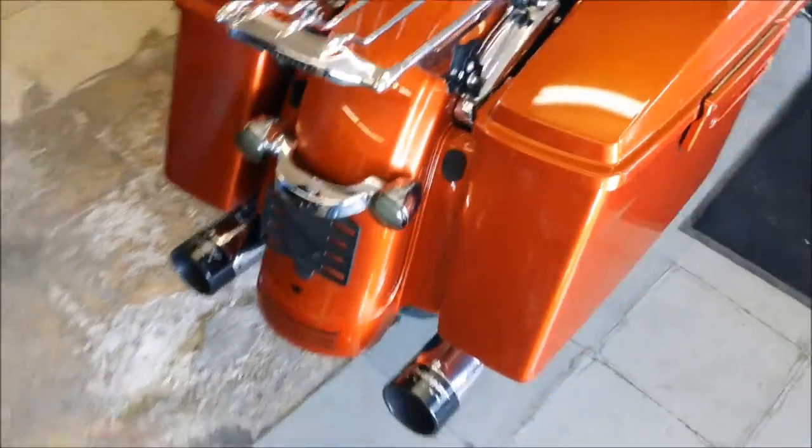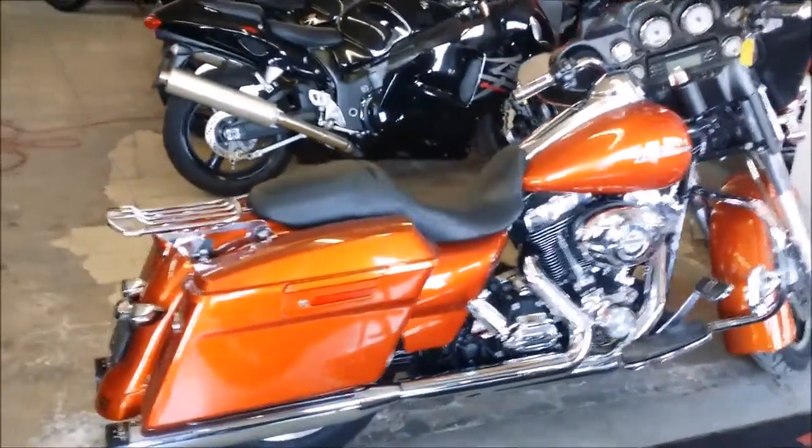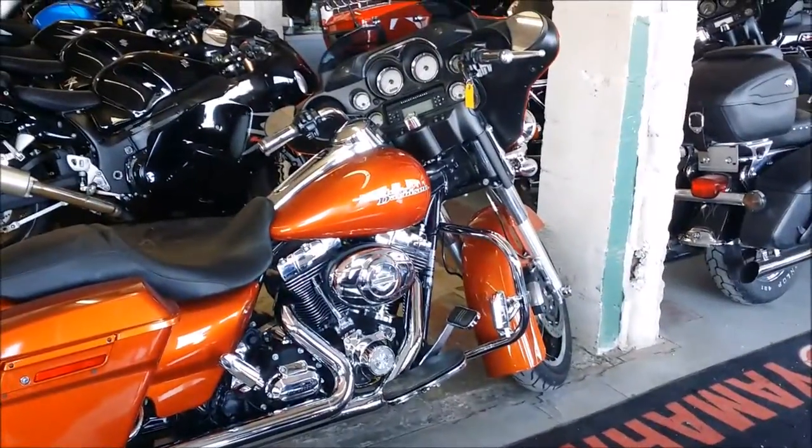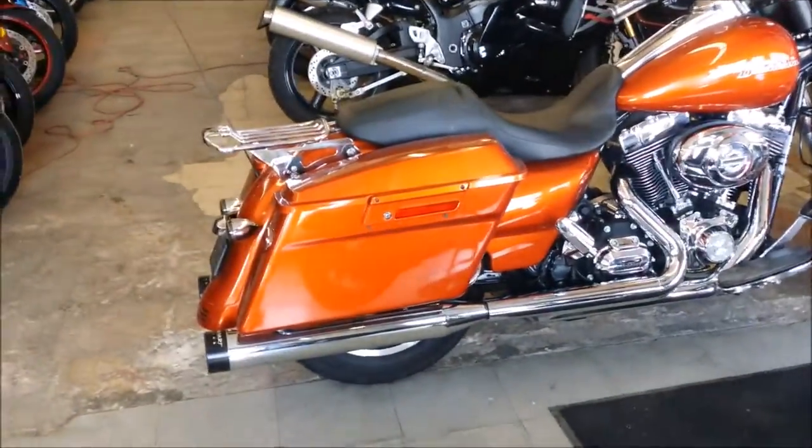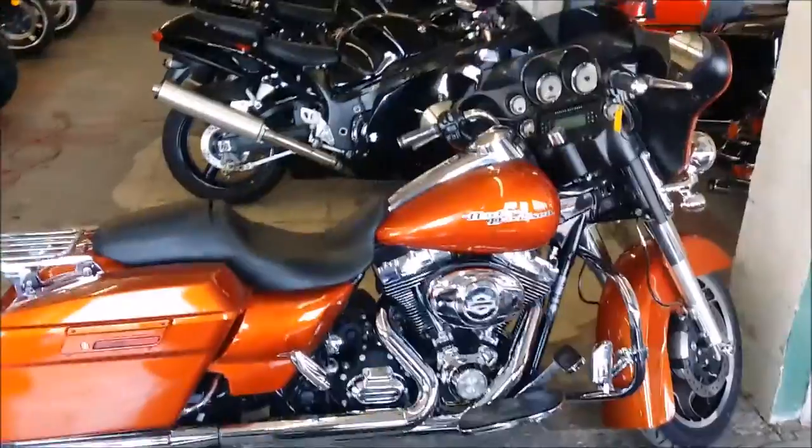It has only 9,339 miles and it's well equipped with a detachable luggage rack, engine guards with highway pegs, CD player, highway lights, and the Reinhardt exhaust makes this Harley sound as cool as it looks. We have this priced to sell at $18,999.